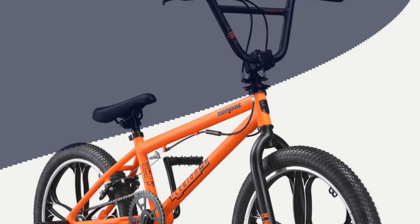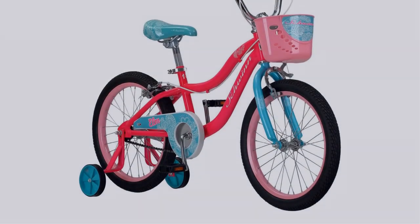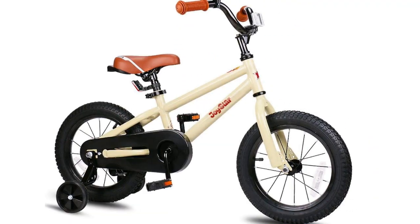In this video, I have compiled a list of the top 5 best kids bikes in the market that are worth buying. So let's get started.